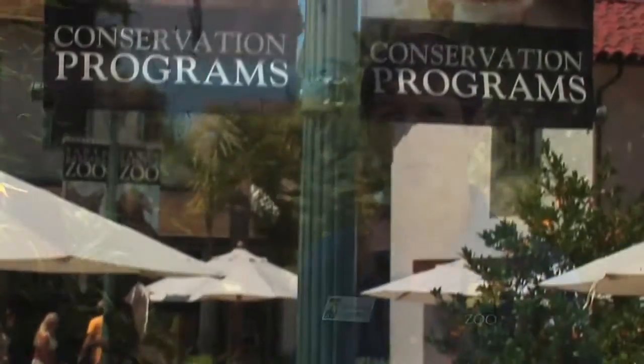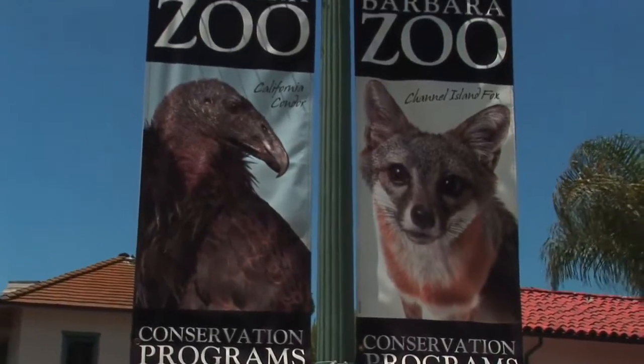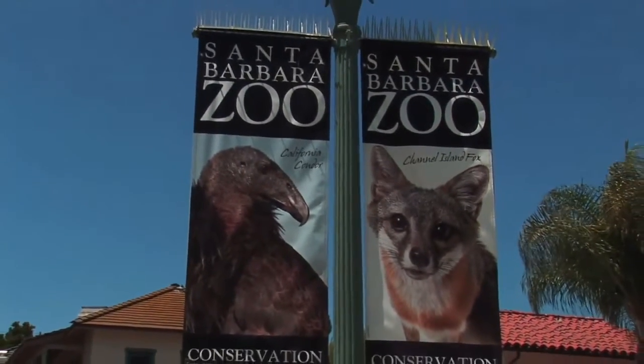In April of 2009 we opened a whole new section of the zoo that's all focused on California native animals and the conservation programs that the zoo is involved in and has been for a number of years. It includes several endangered species and other native species that are found locally.